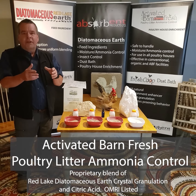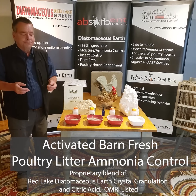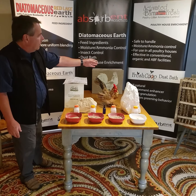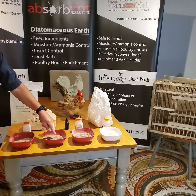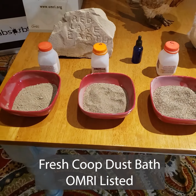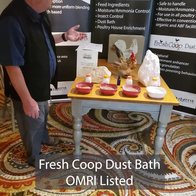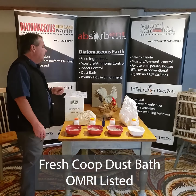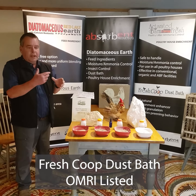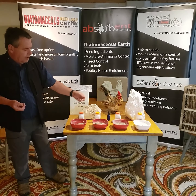We also use our products in other ways. One of them is Activated Barn Fresh, which is a proprietary product. It contains citric acid — it's a blend of citric acid and the Red Lake Earth crystal. It is put into a poultry house to bind up ammonia and absorb moisture. It has a long residual effect, as opposed to other products on the market that will instantly burn off.